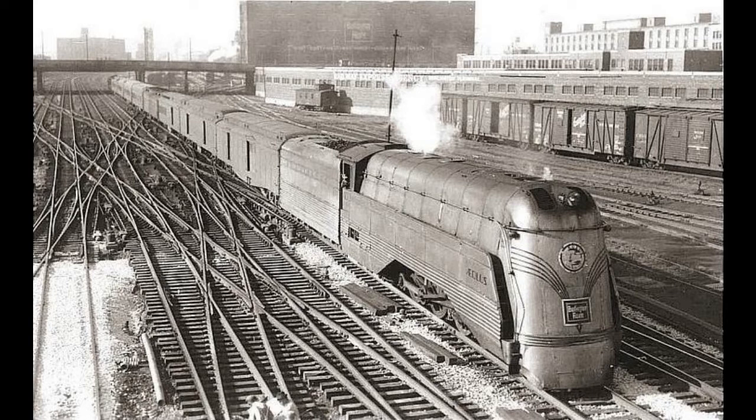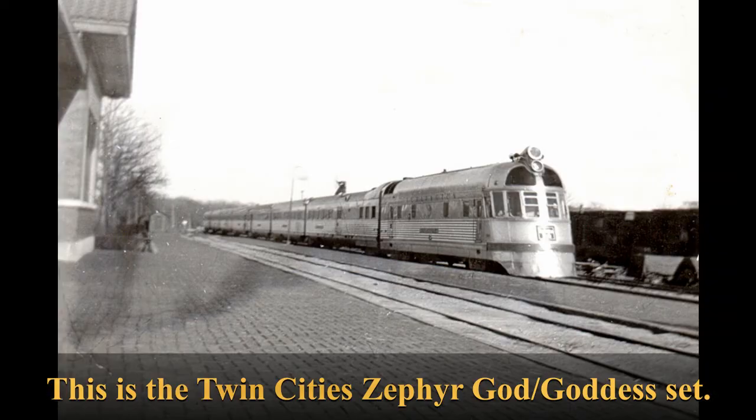Even though the CB&Q didn't go through bankruptcy reorganization during the Great Depression like other granger railroads did, that didn't mean they didn't take a hit to their passenger trains. The CB&Q was under Ralph Budd, who came in to run the railroad in 1932, and his focus was on efficiency across all of the company's operations including passenger trains. This led to discussions with Edward Budd of the Budd Company to build a 'train of tomorrow' that would be more efficient to run than the heavyweight steam-hauled trains then operating across the U.S. railroad network.